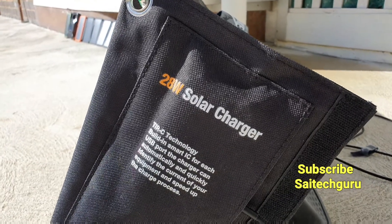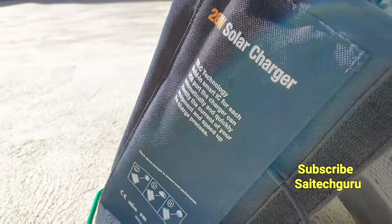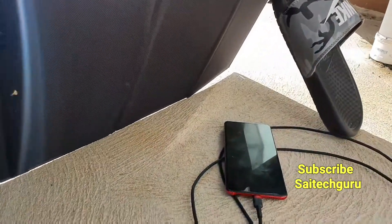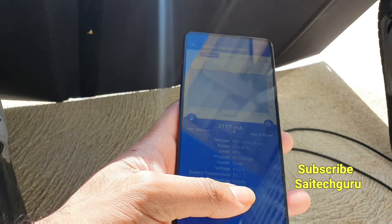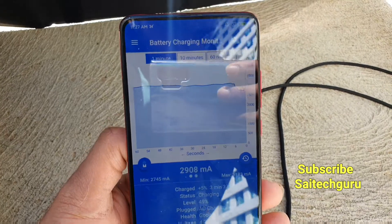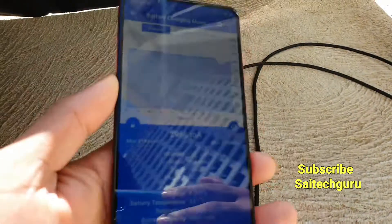In this video I will be doing the charging test using the solar panel. This is the first time I am trying this kind of unique test. Right now I connected to the Quick Charge 3.0 port on the solar panel. If you want an in-depth review of the solar panel, there is another video on that, and there is a playlist I created only for solar panel reviews.